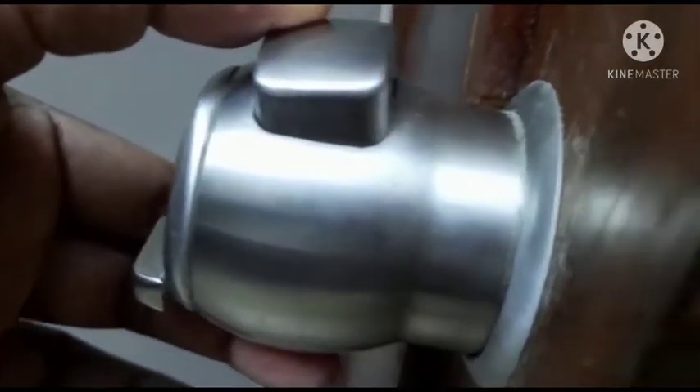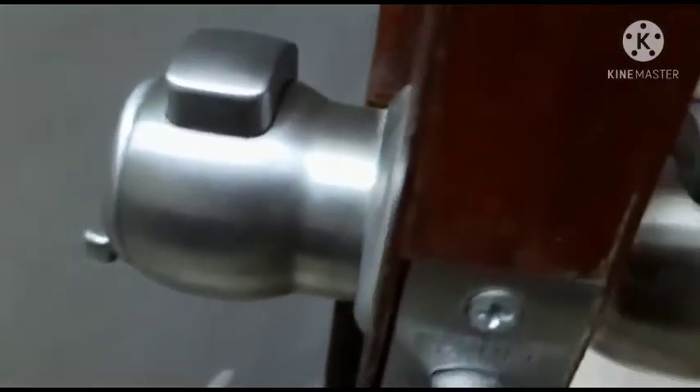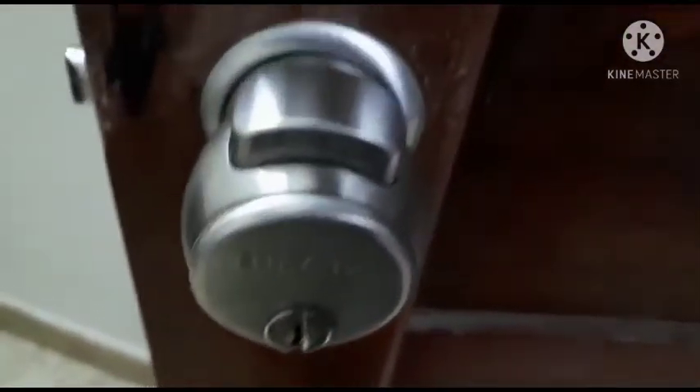We tried our best first. The door was big and locked. We tried to bring the spring and other tools, and we tried using a hairpin to unlock the room door.